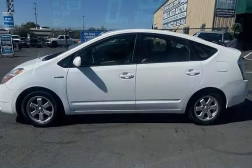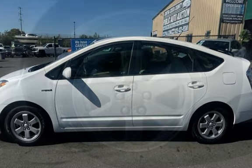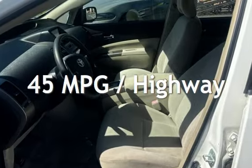This Toyota has less than 84,000 miles on the odometer. Estimated fuel economy for this vehicle is 48 miles per gallon in the city and 45 miles per gallon on the highway.